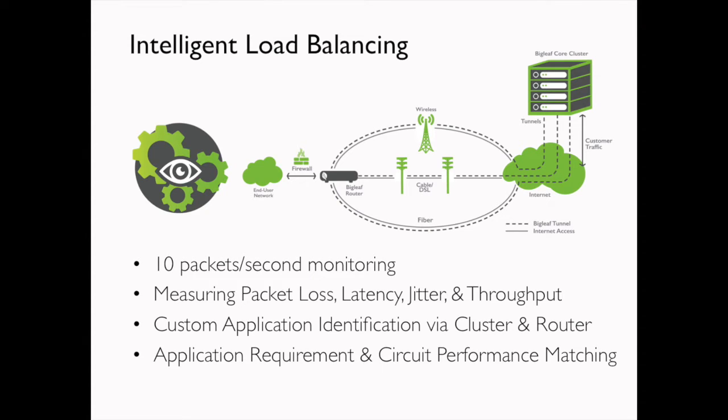The next big feature is our intelligent load balancing. Our philosophy is that while we love customers to use multiple internet connections, we don't want them to feel like they're buying a backup connection they hope to never use. If you've got multiple connections, let's use them — and let's use them for what they're best for. Intelligent load balancing works predominantly via those tunnels. We pass monitoring data — roughly 10 custom packets per second — over each tunnel, across your different internet connections. We use these monitoring packets to measure uptime, packet loss, latency, jitter, and throughput.